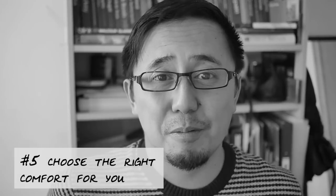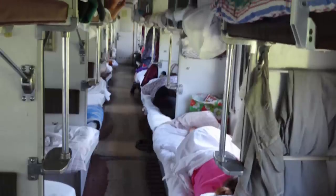Tip number five: choose the right level of comfort for you. First class is two berths in a single cabin, second class is four berths in a cabin, and third class is dormitory style — one long hallway full of beds with no privacy. First class is mostly tourists, foreigners, and businessmen. It's generally twice the price of second class and just not worth the money. I predominantly recommend second class — you get the best of both worlds: a bit of privacy and more space for luggage. For smaller trips I'd consider third class for the experience, and if you're on a tight budget, go third class all the way.